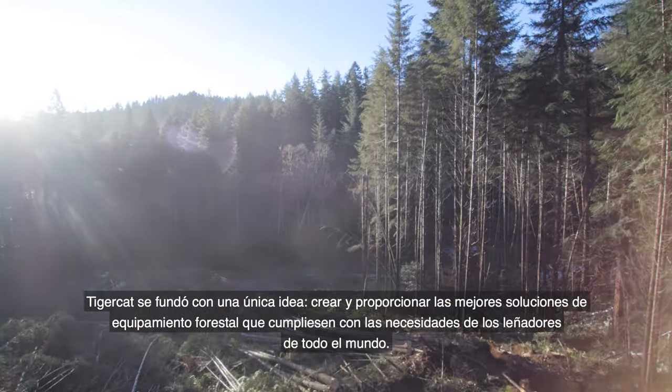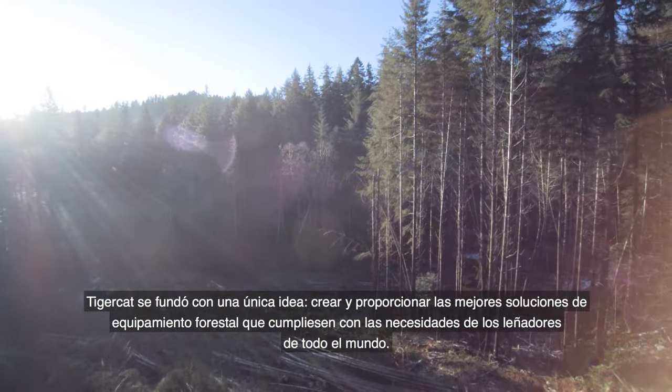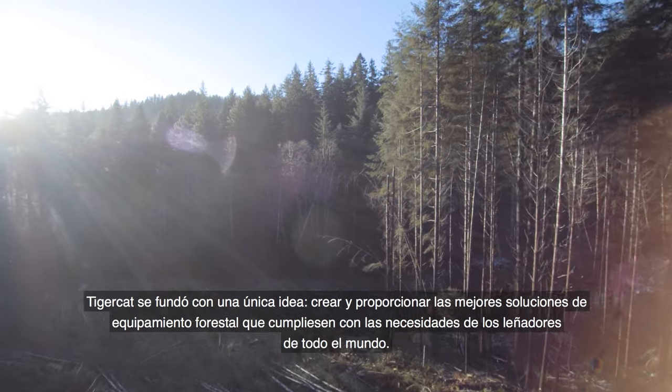To create and deliver the best forestry equipment solutions to meet the needs of loggers around the world.